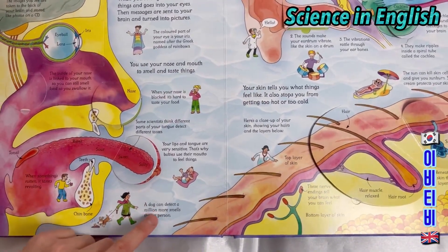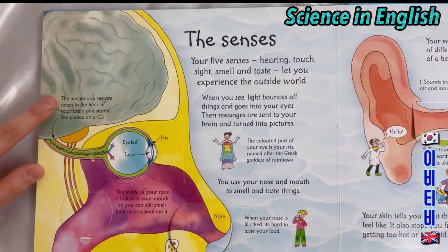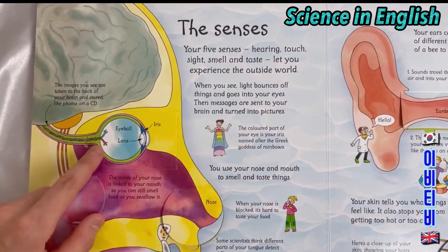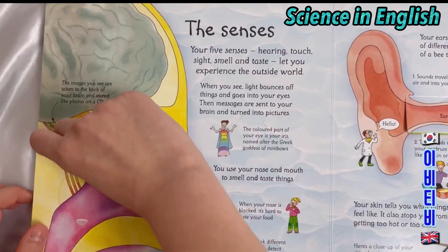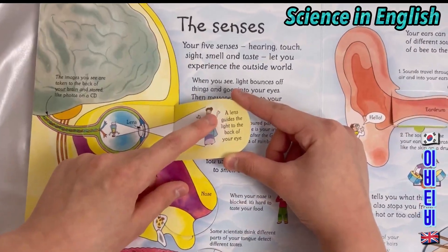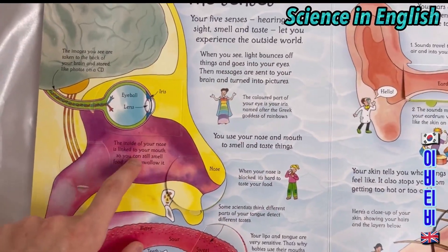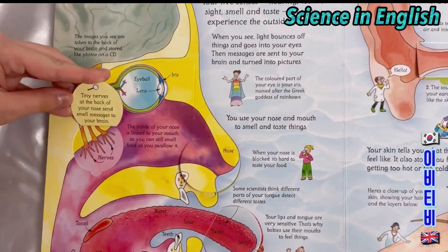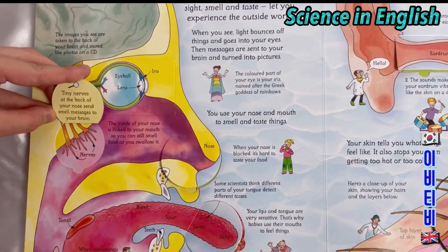A dog can detect millions more smells than a person. The images you see are taken to the back of your brain and stored like photos on a CD. Eyeballs, iris and lens. The lens guides the light to the back of your eye. The inside of your nose is linked to your mouth, so you can smell food as you swallow it. Tiny nerves at the back of your nose send smell messages to your brain.